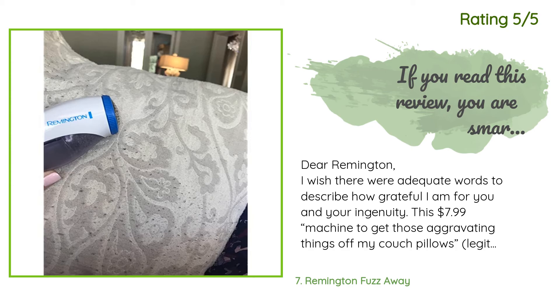Another customer said: Dear Remington, I wish there were adequate words to describe how grateful I am for you and your ingenuity. This $7.99 machine to get those aggravating pills off my couch pillows — I had no clue they were called pills until I started searching — is the best $7.99 I've ever spent in my life. I thought I was going to have to replace four of my couch covers, but then I thought: busy mother of five, you can find something on Amazon to solve your woes.